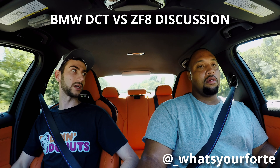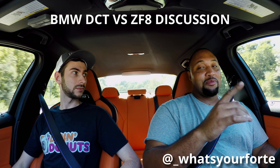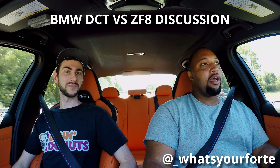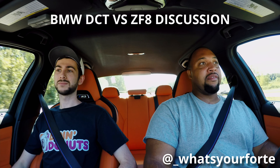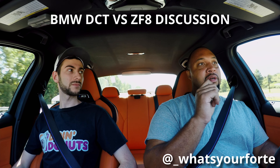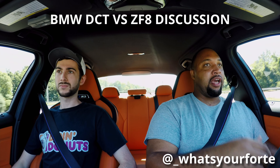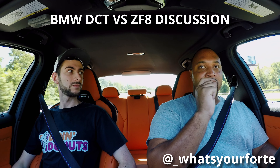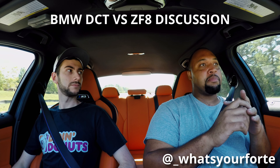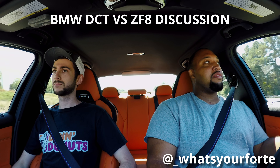How would you describe the difference? So I did a full video on this on my channel as well — shameless plug — but the ZF, the way it's tuned in this car, is 90% of everything the DCT does. It's only a small percent that the DCT is a little bit better, like when you're at full throttle really punching it through the shifts. The DCT was a little snappier there, but as far as everyday driving and even spirited driving, I would take this ZF over the DCT any day.